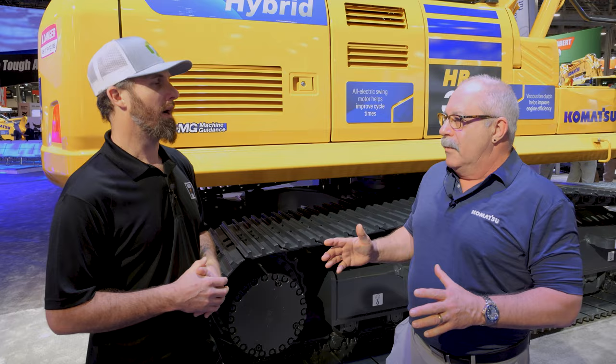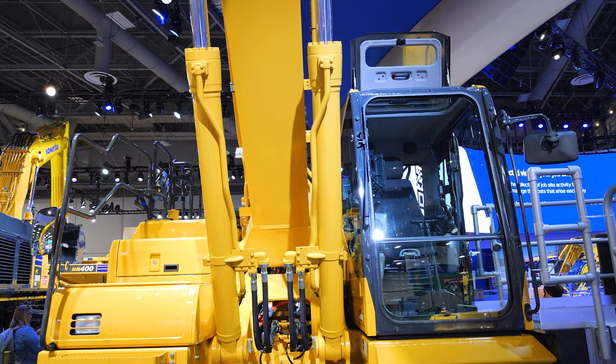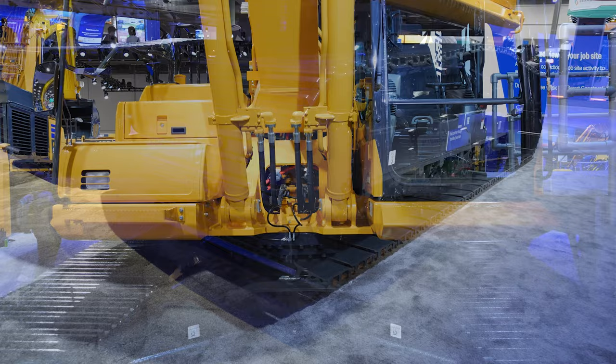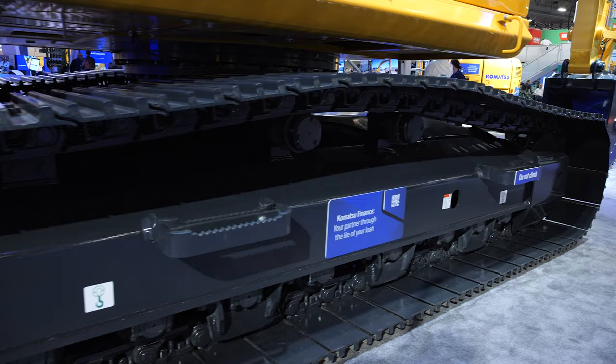We're typically seeing five to ten percent cycle time reduction. We have customers that run the hybrid who actually use the term 'snappy' — quick response, they actually like the cycle time. Early on, hybrids were associated with automotive — the Prius — it was all about saving fuel. Now they say the fuel savings are nice, I'm seeing anywhere from 10 to 20% fuel savings, but what we really like is it's snappy. I'm getting more work done because I don't have to share oil with swing. In the dirt industry, let's be honest, how much are we really monitoring fuel economy? It's more about the production, and you're talking up to 10% in increased production.